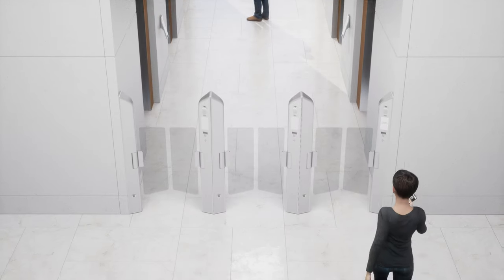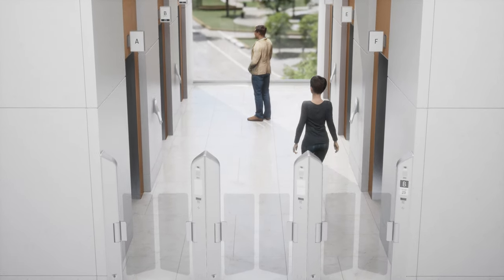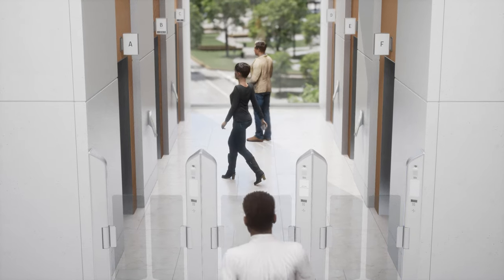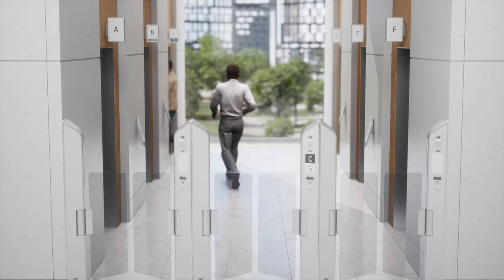Kone Lane is the latest addition to Kone Office Flow, a modular connected people flow solution that delivers smooth personalized access and enhanced user experiences in smart adaptive workplaces.